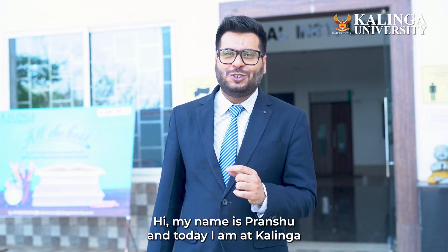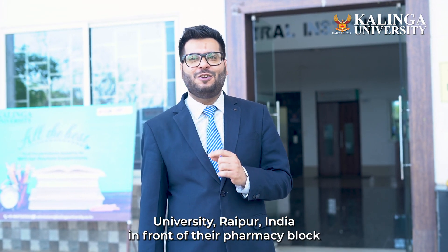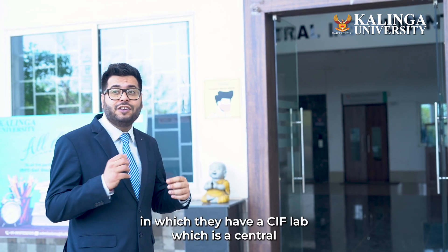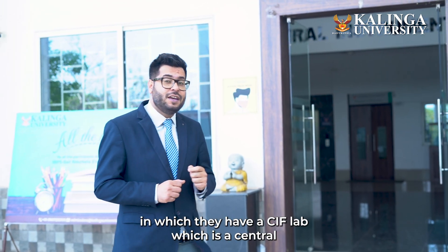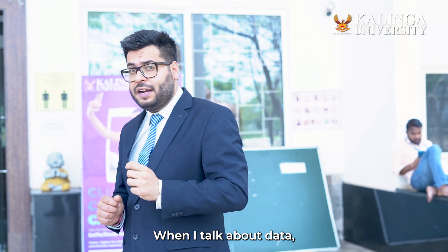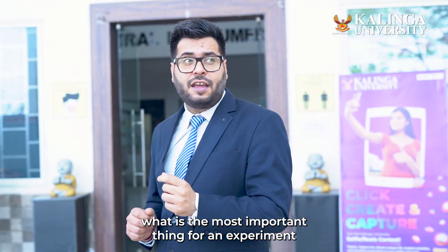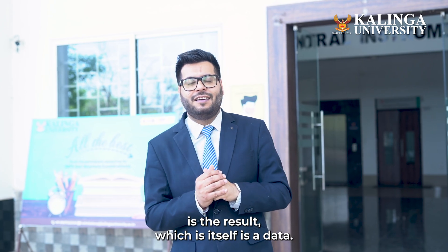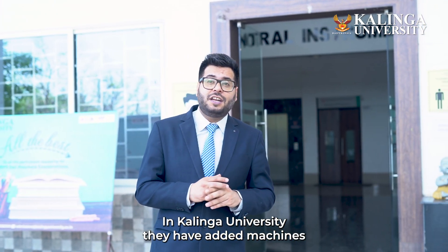Hi, my name is Pranshu and today I am at Kalinga University, Raipur, India, in front of their pharmacy block, in which they have a CIF lab — which is Central Instrumentation Facility. When I talk about data, the most important thing for an experiment is the result, which itself is data.